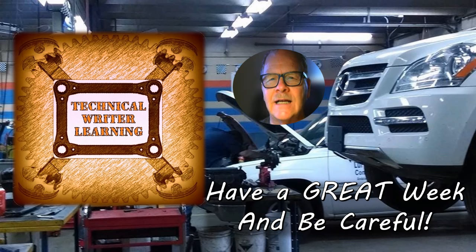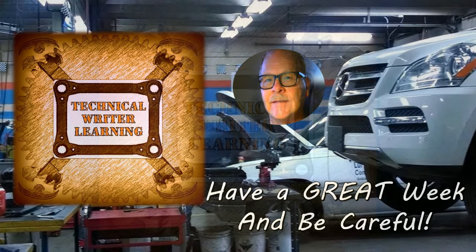That wraps up my story this time. I hope you guys have a really great week — I appreciate you watching. I'll see you next time. I know this was a short video, but maybe you had time to watch the whole thing. See you later.